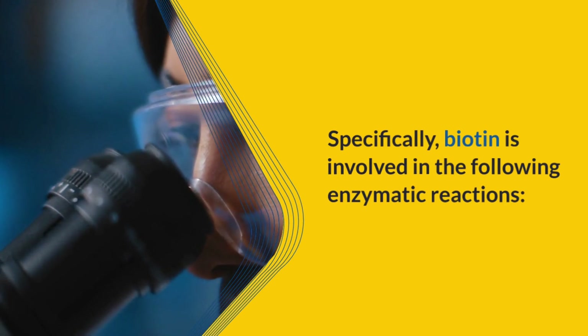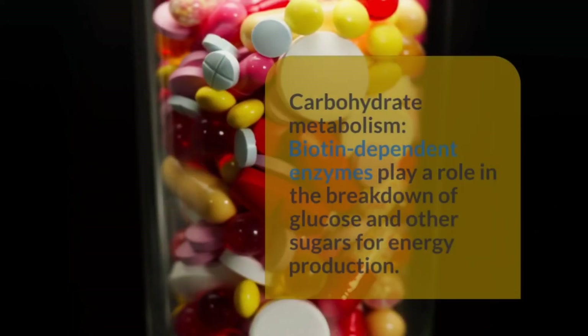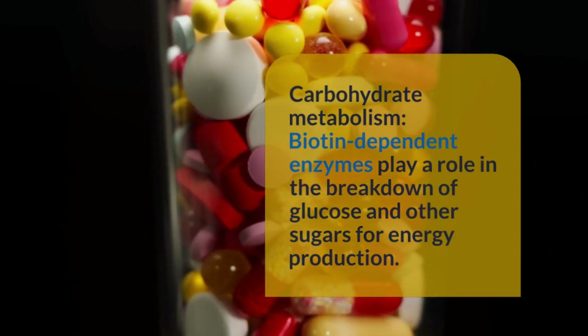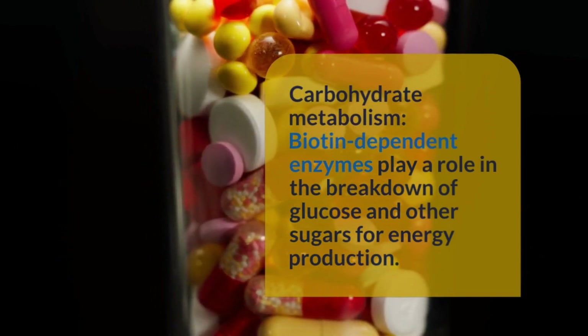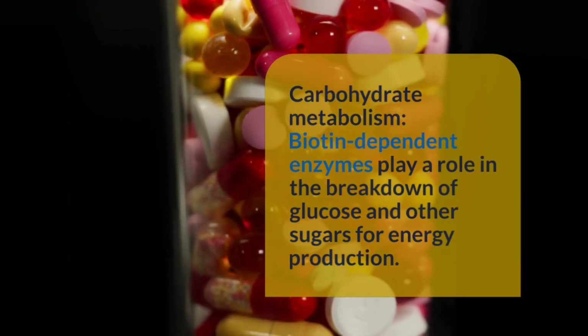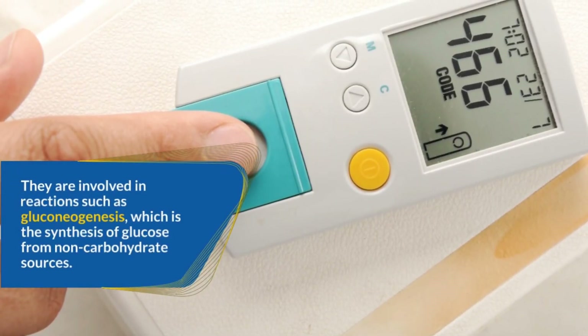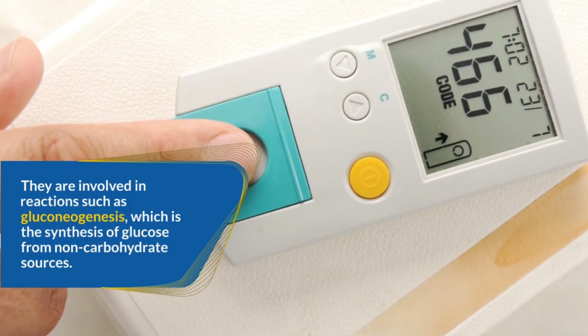Carbohydrate metabolism: Biotin-dependent enzymes play a role in the breakdown of glucose and other sugars for energy production. They are involved in reactions such as gluconeogenesis, which is the synthesis of glucose from non-carbohydrate sources.